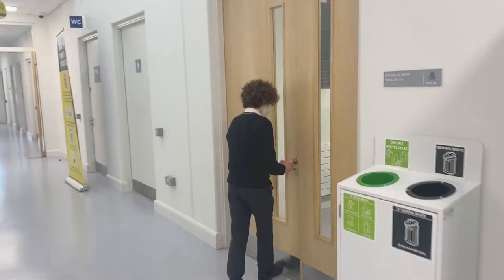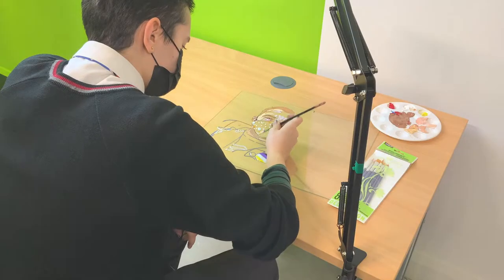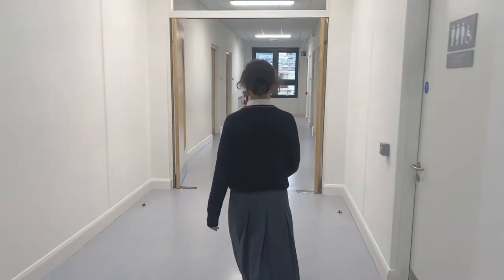Directly across the hall is our purpose-built media studio where students create and edit videos, shoot TV and YouTube shows, make podcasts and showcase their talents.